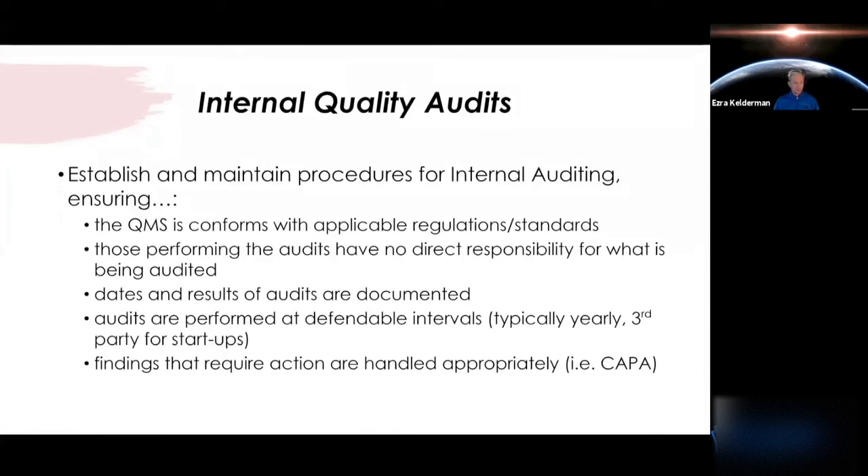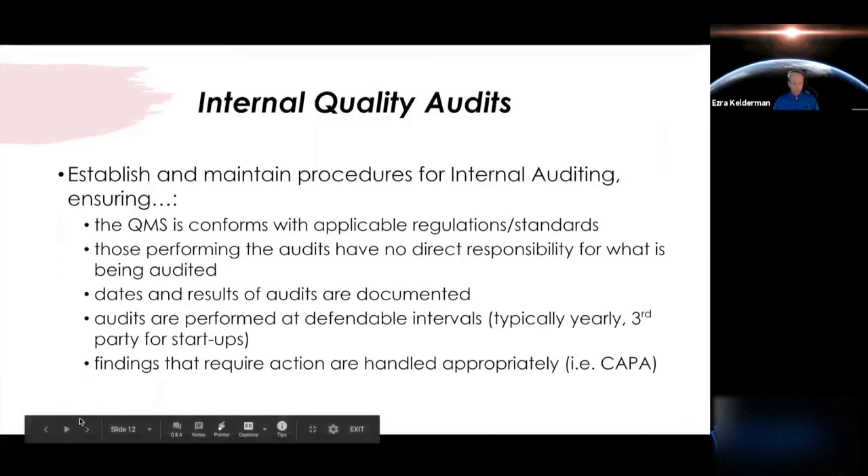Make sure your internal audit activities, dates, and results are documented. The most important item: findings in these internal audits need to be addressed and handled appropriately. If you find non-conforming procedures or anything in the quality management system that doesn't comply with the standards you're striving to meet, those can't be ignored — you need to run those through the appropriate system, most commonly a CAPA, and show proof of your corrective actions.